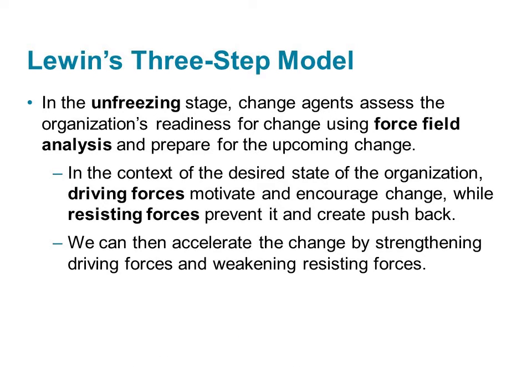The first stage of Lewin's change model is unfreezing. In this stage, the organization's readiness for change is evaluated using what we call force field analysis, and then plans can be prepared.